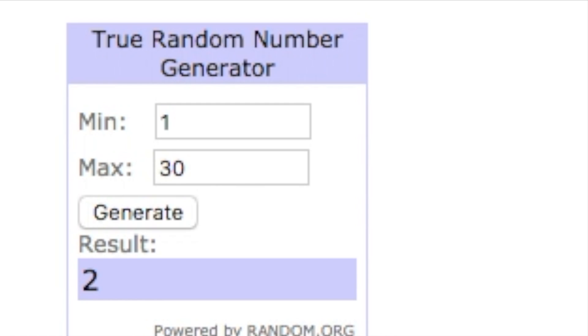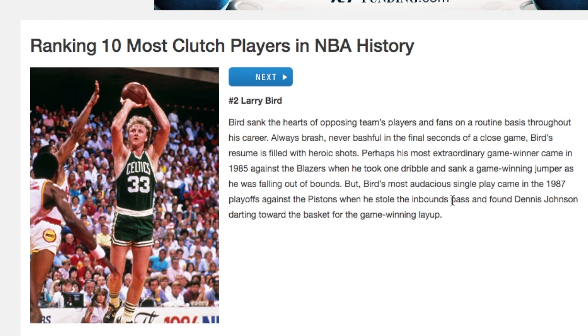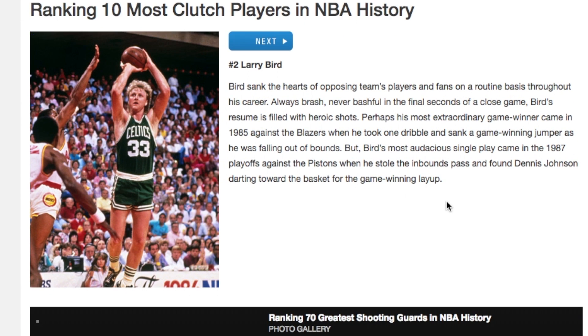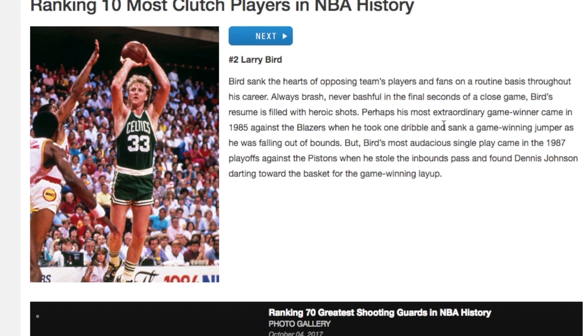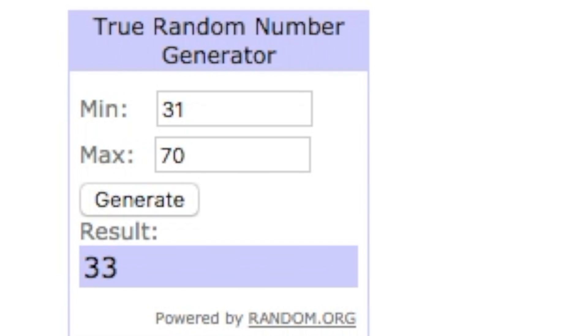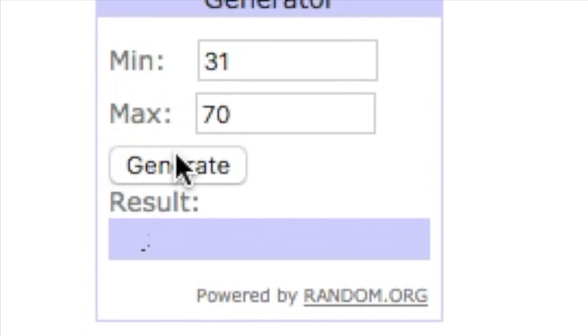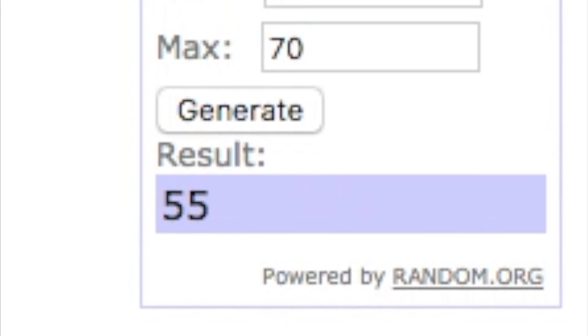What a start — first Kyrie, now we get number 2. Number 2 is Larry Legend, Larry Bird. Another Celtic! Bird sank the hearts of opposing teams, players, and fans on a routine basis throughout his career. I'm gonna try to find that diamond Larry Bird card in the auction house as we generate the next pick — number 55.